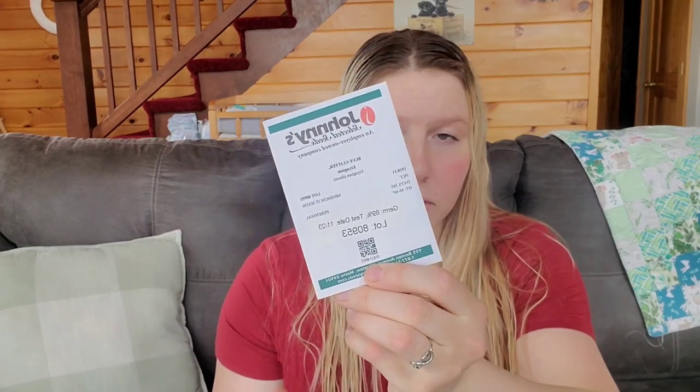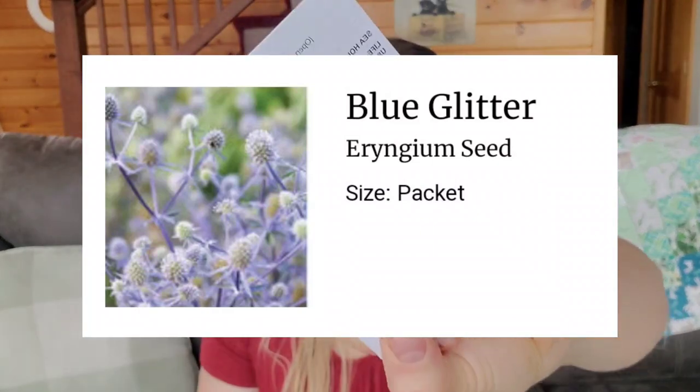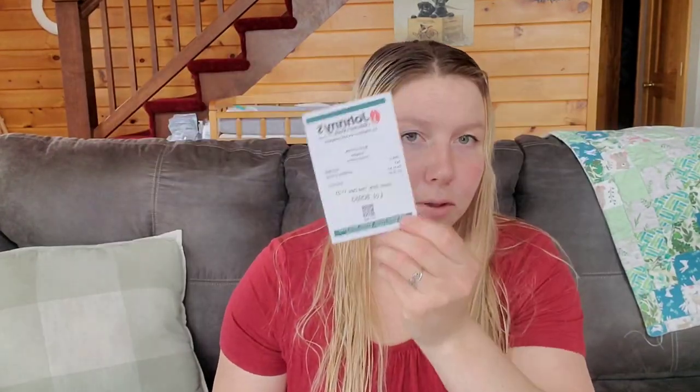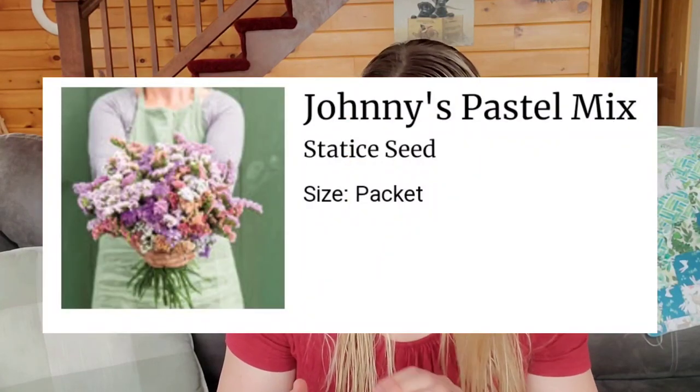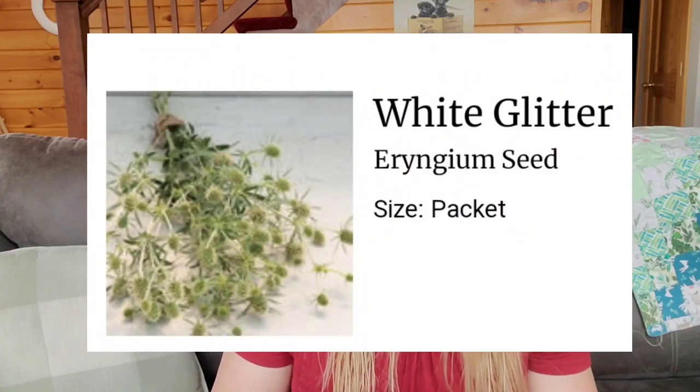On to my Johnny's order, and this is going to be a mix of vegetables and flowers. I have blue glitter eryngium — the packets are boring, I'll pop up pictures so I don't think I'm going to hold up every packet. I got two packets of blue glitter eryngium. Then I have statice — the pastels mix. I have white glitter eryngium. I'm going to save the zinnias and do them all together, same with the snapdragons.